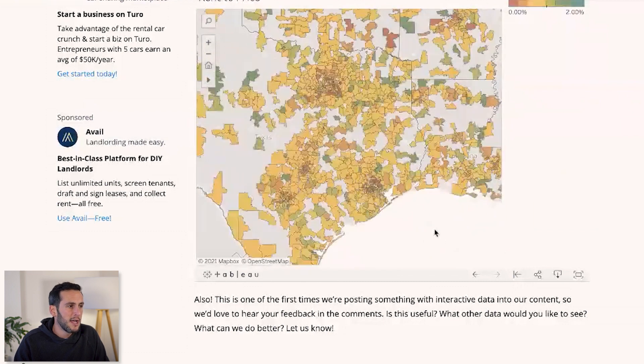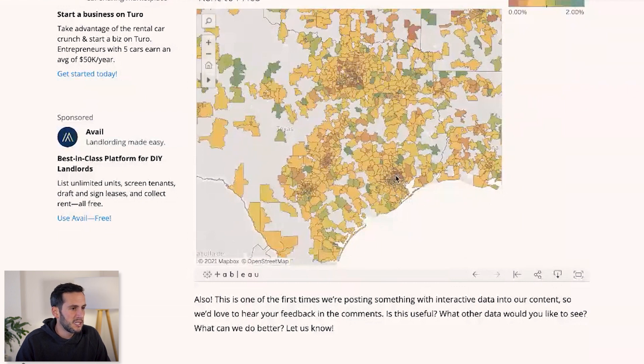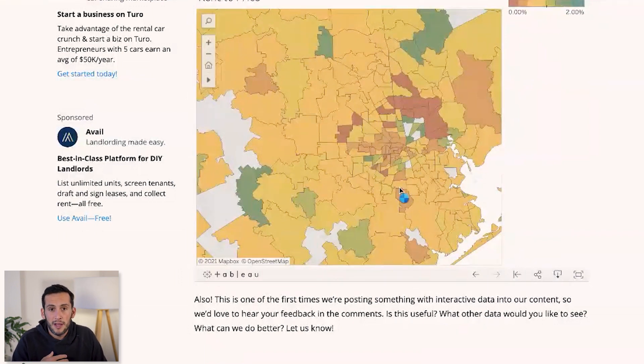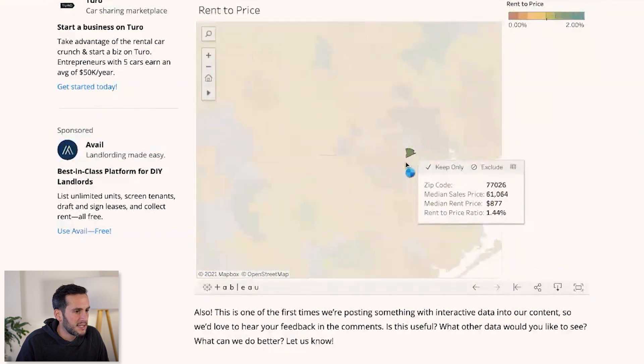Using this map, you can look pretty much anywhere in the U.S. and quickly identify which areas and zip codes have a strong RTP. To demonstrate how this works, I'm going to zoom in on one of the hottest markets in the country right now, which is Houston. You can always tell where there's a metro area on these maps based on where the zip codes get a lot smaller and there's a higher concentration. So here's Houston — and if I click around here, I can see that this zip code, 77026, has a rent-to-price ratio of 1.44%.